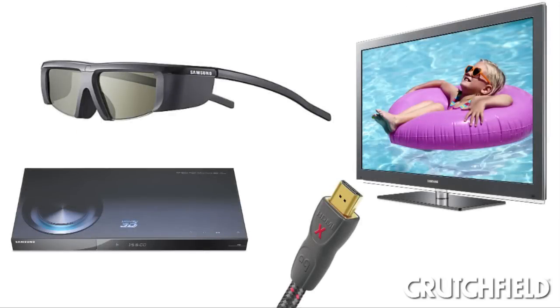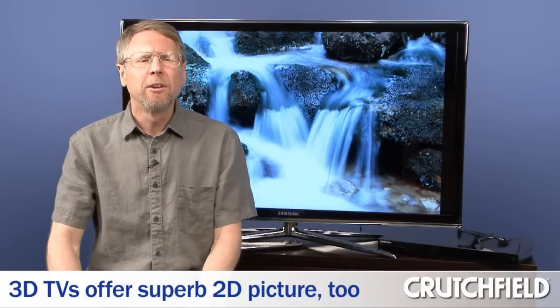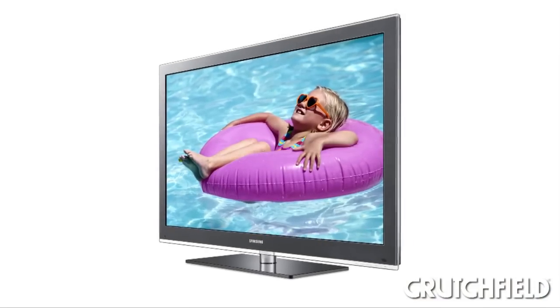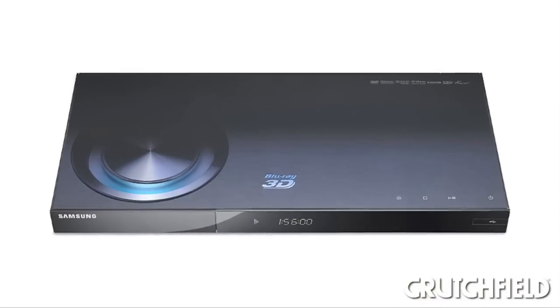Right now there's not a lot of 3D content available, but 3D TVs also give you an excellent picture with everything that you watch — non-3D stuff too. So if you're shopping for a new TV, you might want to consider a 3D TV because you'll get a fantastic picture now, and then you'll be ready when there's more 3D content available.